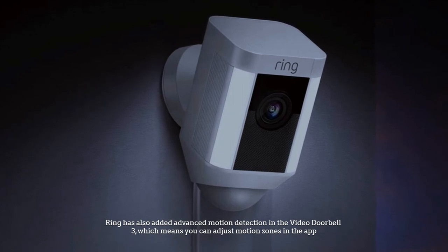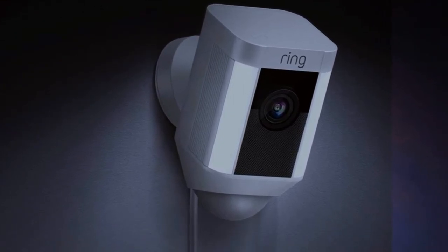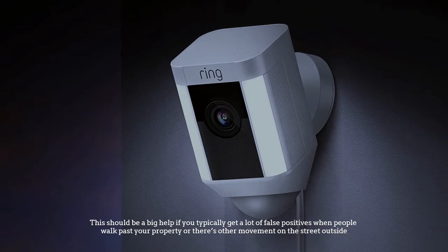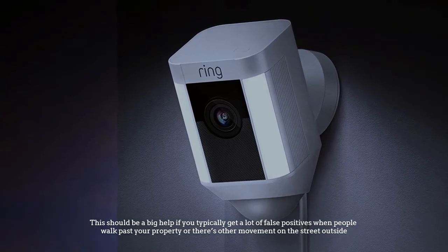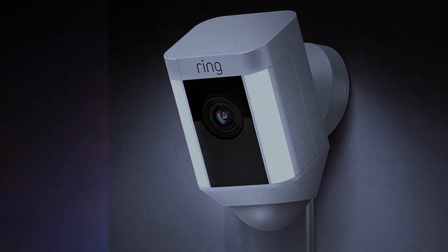Ring has also added advanced motion detection in the Video Doorbell 3, which means you can adjust motion zones in the app. This should be a big help if you typically get a lot of false positives when people walk past your property or there's other movement on the street outside.